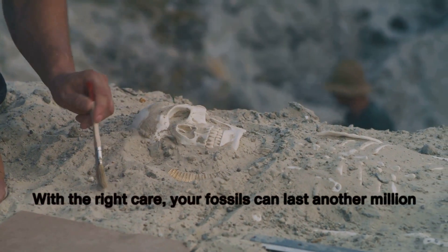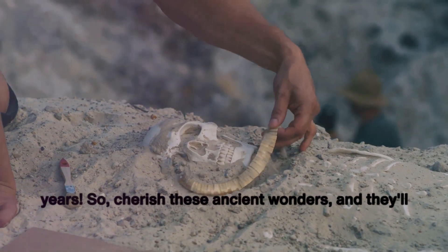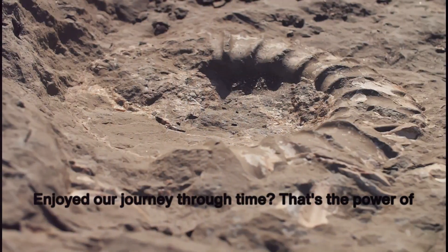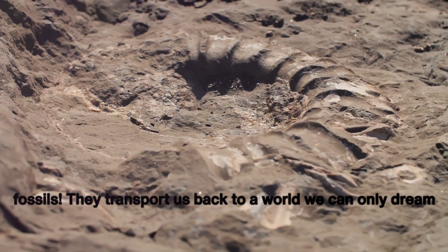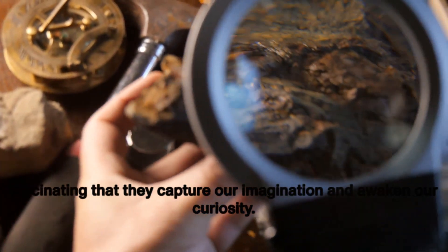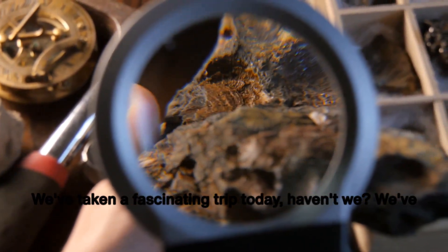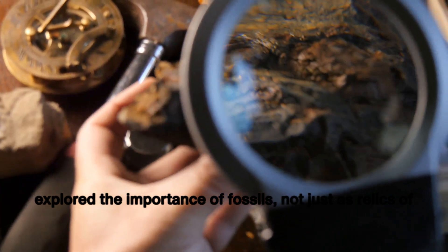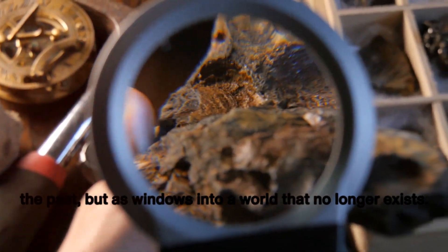With the right care, your fossils can last another million years. So cherish these ancient wonders and they'll continue to share their stories for generations to come. That's the power of fossils — they transport us back to a world we can only dream about, teeming with creatures so diverse and fascinating that they capture our imagination and awaken our curiosity. We've explored the importance of fossils, not just as relics of the past, but as windows into a world that no longer exists.